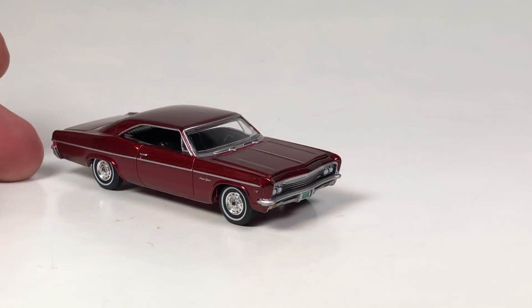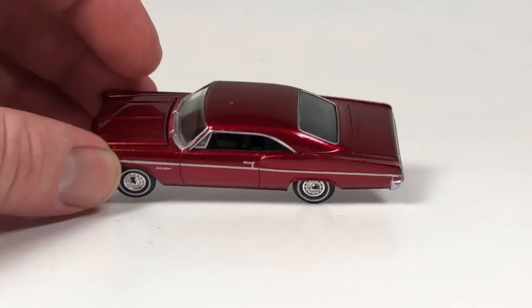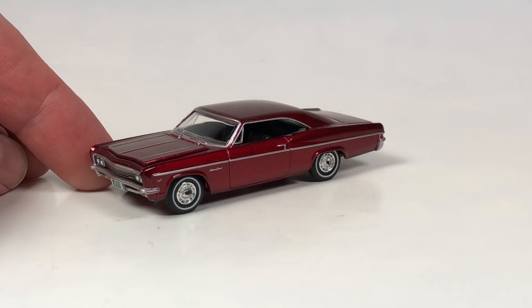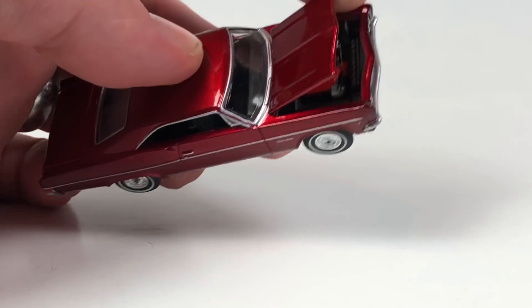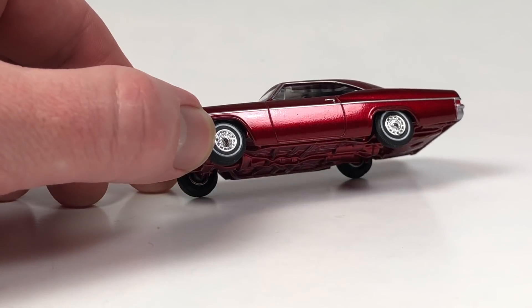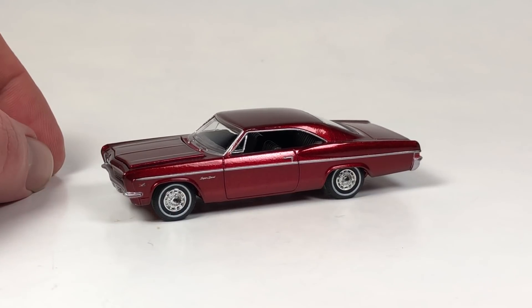Sticking with Auto World, here's that Impala Ultra Red hobby exclusive. It has an Ultra Red body as well as an Ultra Red base, which looks pretty good. Not the most exciting Auto World casting for most people, but it's a really cool one to have. The carded version is going into the vault, and this loose one will go on display. Thank you very much Travis for hooking me up with that one.